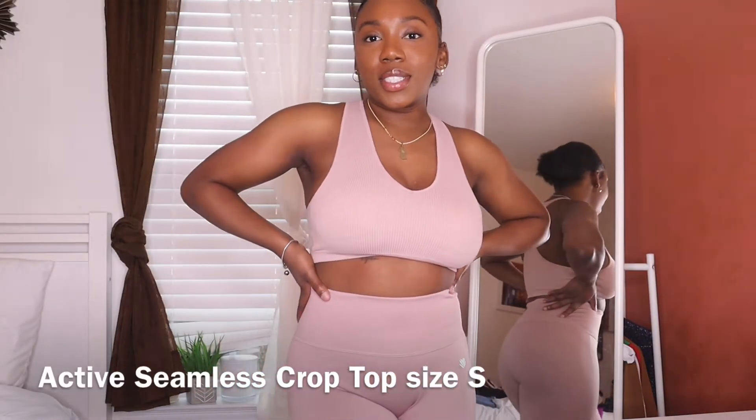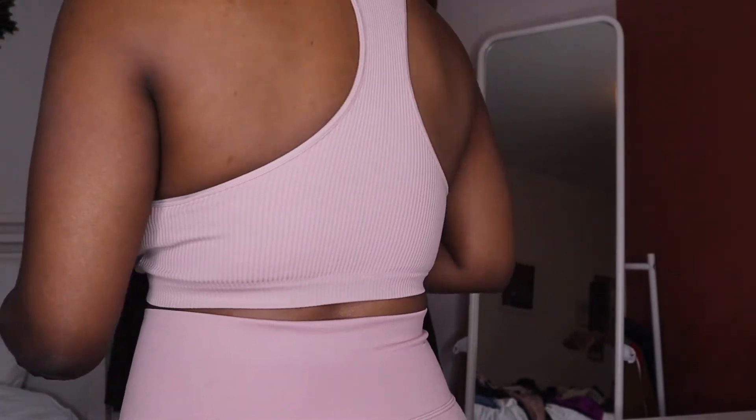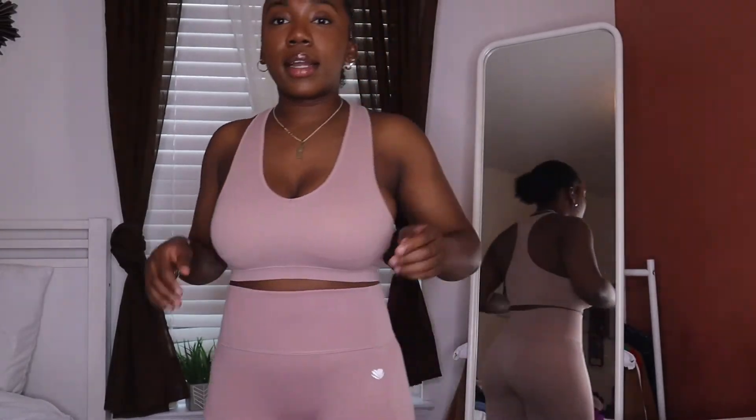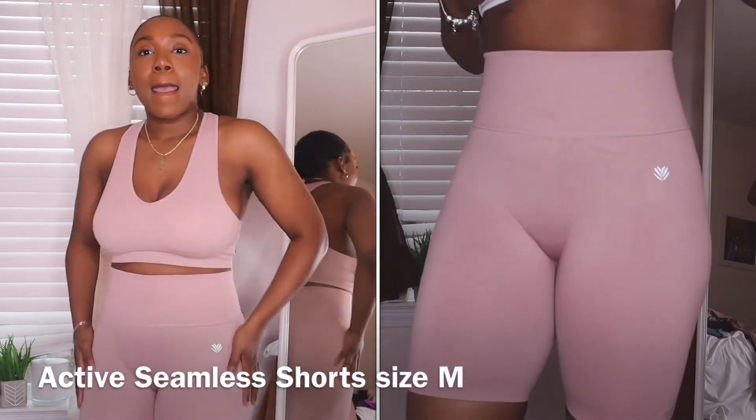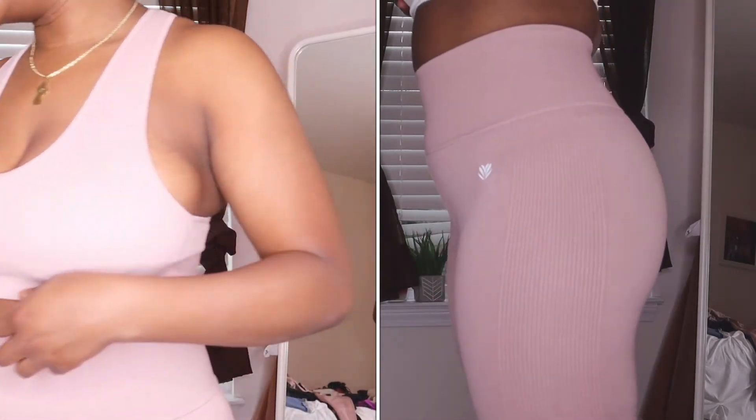Now we're on to Forever 21. Here's this cute little set — the sports bra is very low impact, like you are not doing any jumping in this. It's also ribbed with a scoop neck. These pants are biker shorts in a seamless adobe rose color. They don't come as a set but the top was $12.99 and the bottoms were $14.99 — super affordable.